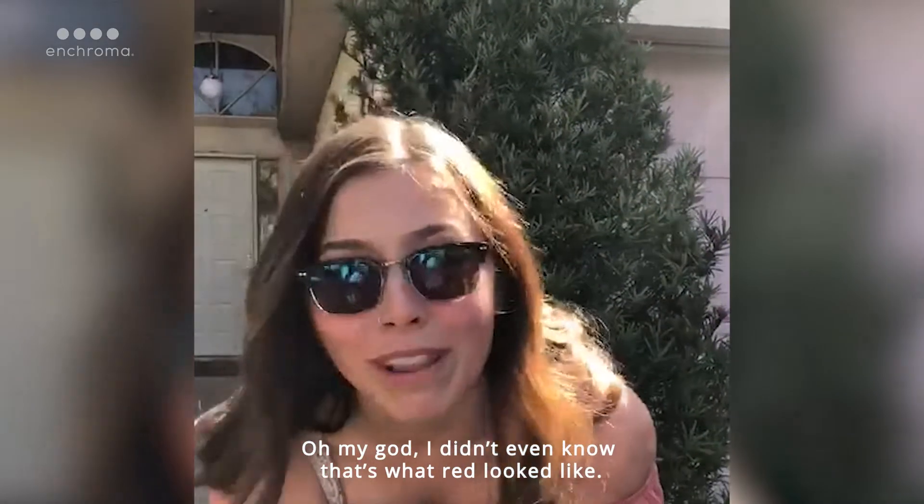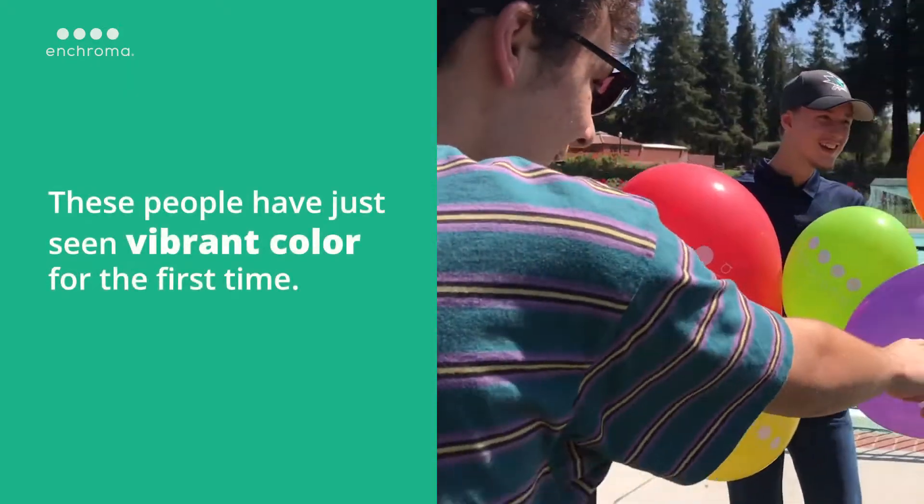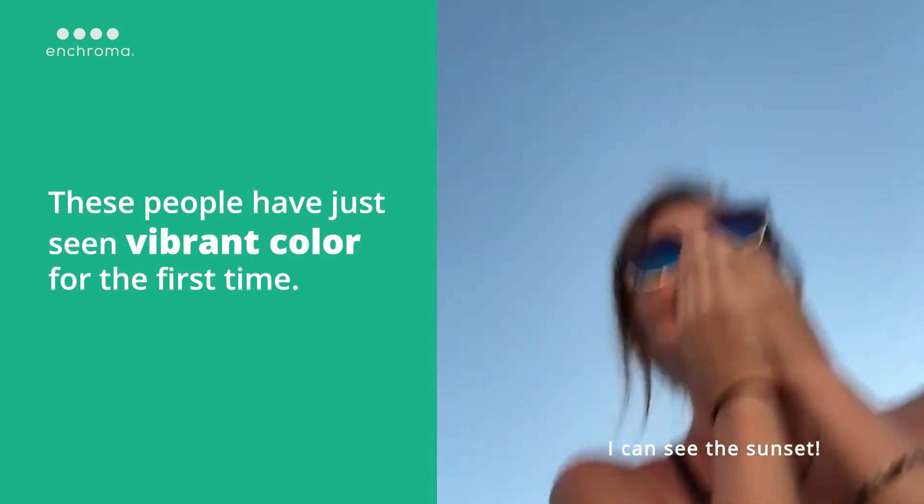What does it look like? Oh my god, I didn't even know what red looked like. That's like so different! I can see something!